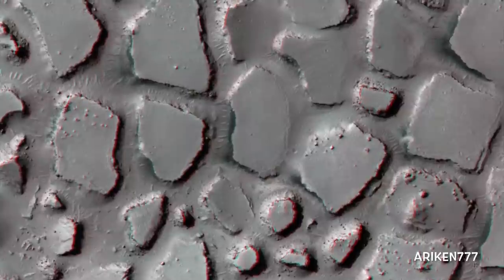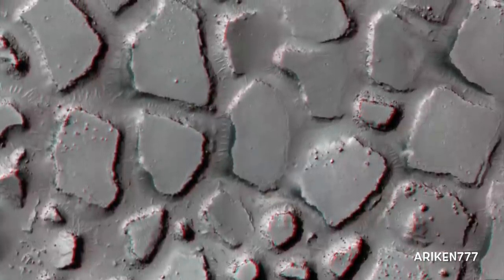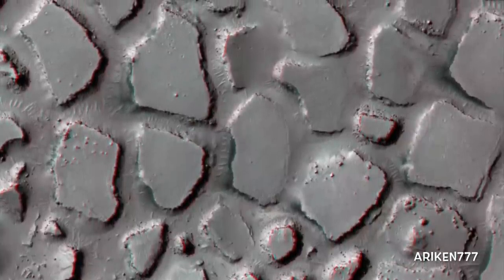This image shows clusters of buttes and mesas among flows south of western Cerberus Fossae.